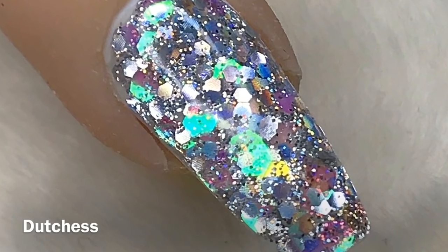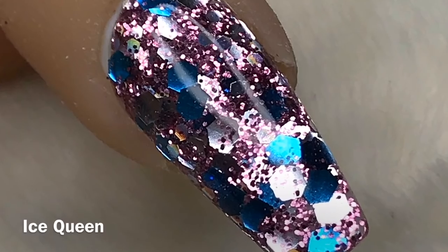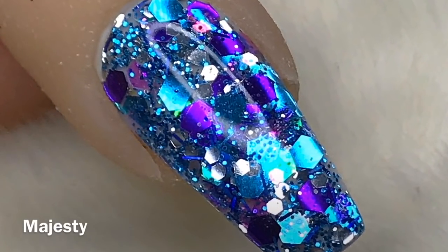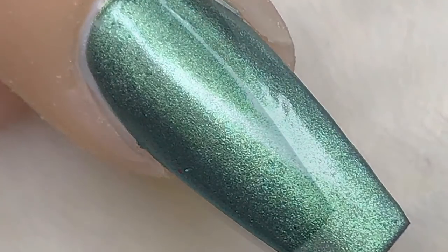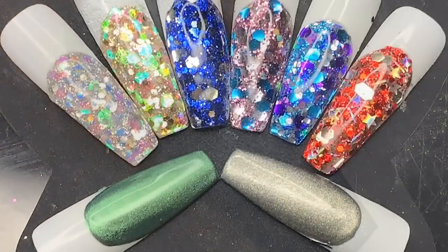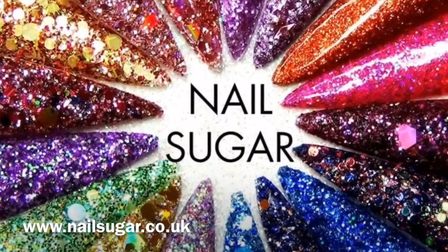I'm going to do a little showreel of all the glitters and pigments I've swatched. The dots and everything will be available tomorrow on Nail Sugar's website. There will be a new 10% discount code tomorrow — as far as I'm aware it's going to be 'natmugnov' for November. If you're in the Nail Sugar group I'll post it in the group tomorrow. I hope you enjoyed these glitters — if you did please leave me a like, and if you haven't already do consider subscribing. I'll see you all tomorrow!